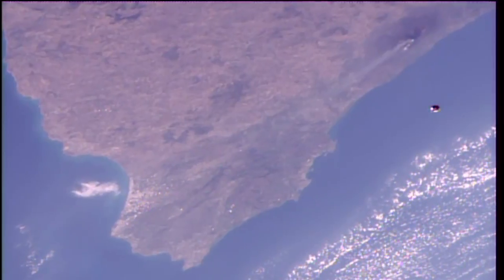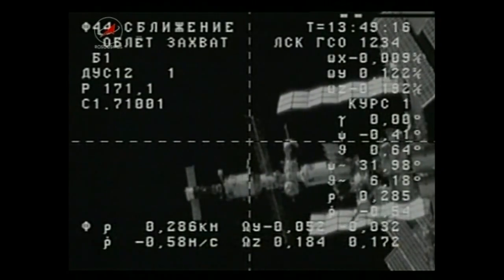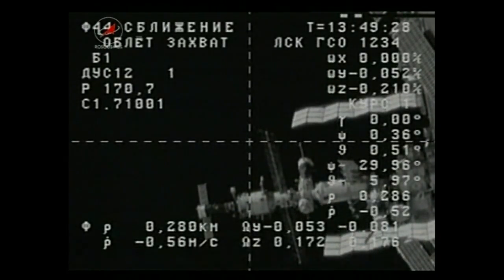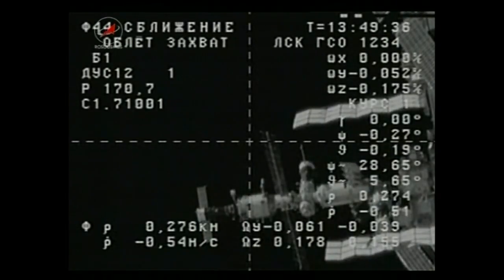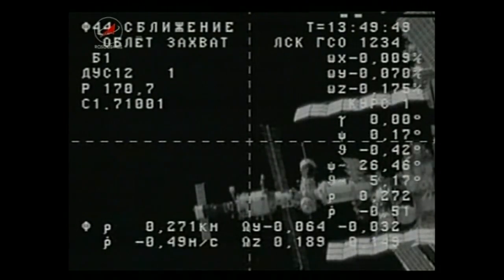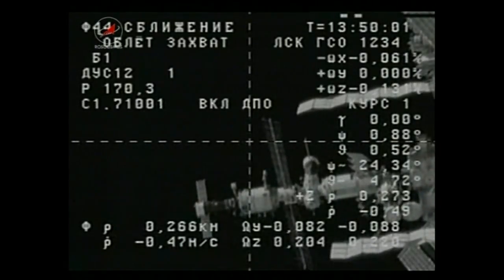At the time of docking the Progress will reach its contact point at about one-tenth of a meter per second. 275 is the range, 0.52 is the rate. Everything is nominal and we have a visual on the spacecraft. Those words through an interpreter from Sergei Rozanski inside the Zvezda service module, now in visual contact with the Progress as it continues its fly around.